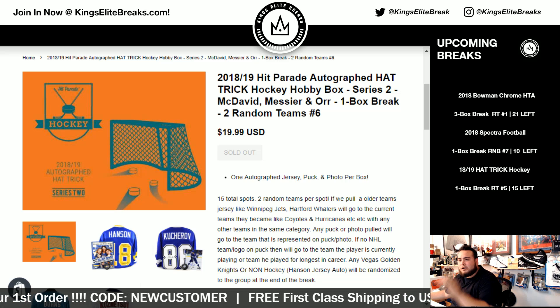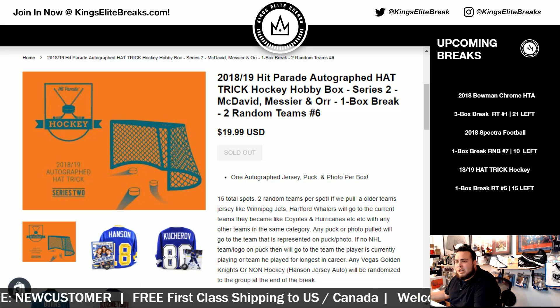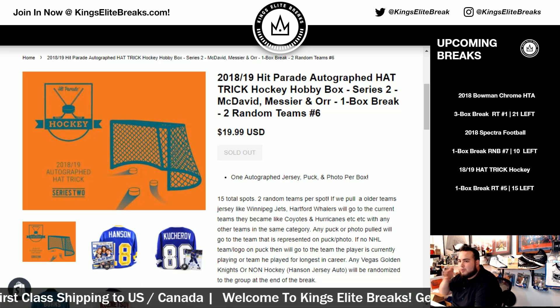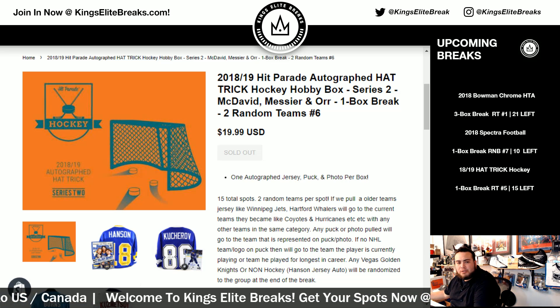What's up guys, Kingsley Breaks here. Just filled up a 2018-19 Hit Parade Autographed Hat Trick Hockey Hobby Box Series 2 — McDavid, Messier, or one box break, two random teams, Number 6. So 20 bucks gets you one autographed jersey, puck, and photo per box. 15 total spots, two random teams.